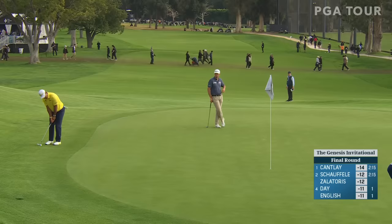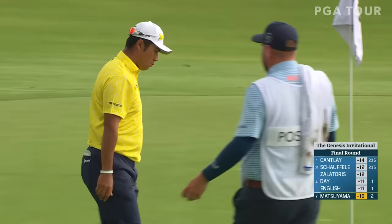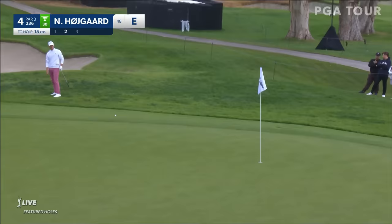Couldn't make the three. Here's Matsuyama from off the green at two. Showing it from off the green. So you like this play? Yeah, with that lie that he's got, you can see the entire golf ball.